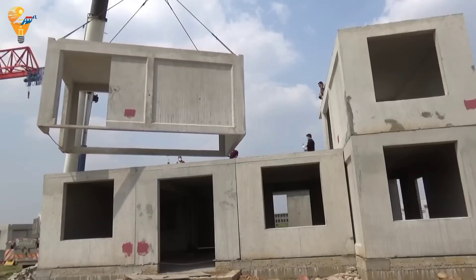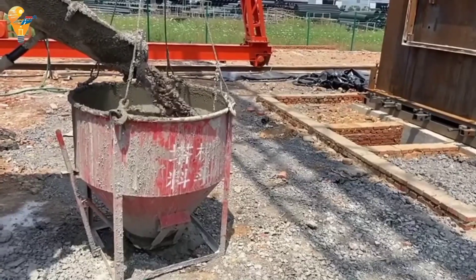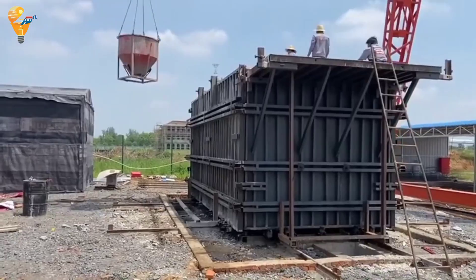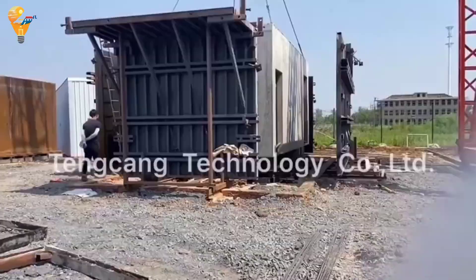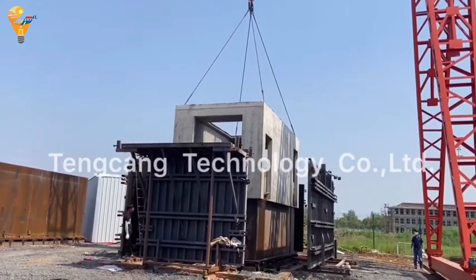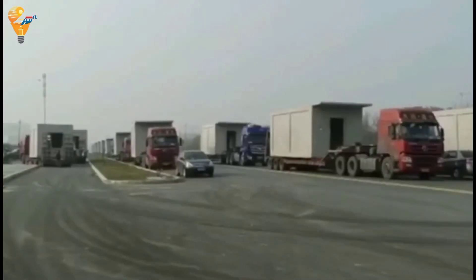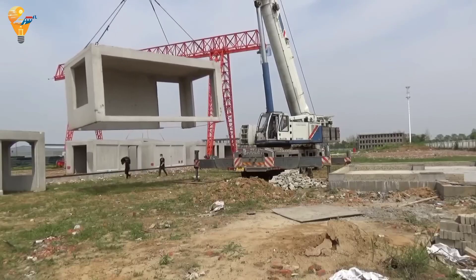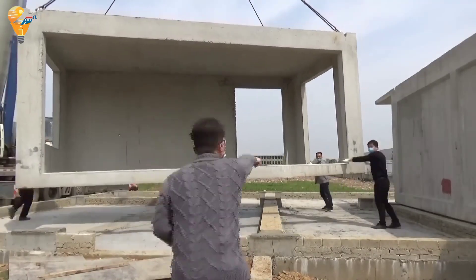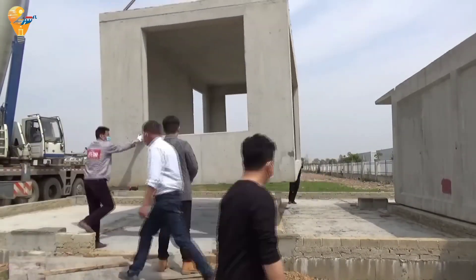The construction of prefabricated concrete modular houses starts with manufacturing the concrete modules in a controlled factory environment, ensuring consistent quality and durability. These modules are then transported to the construction site, where a prepared foundation awaits. Cranes lift and place the modules onto the foundation, and workers secure them together and connect utilities.